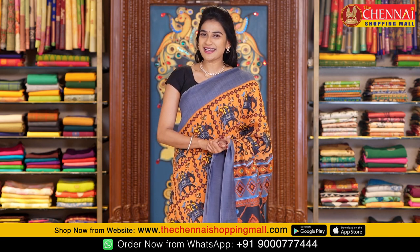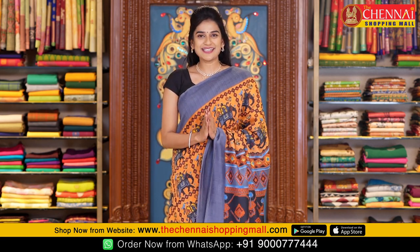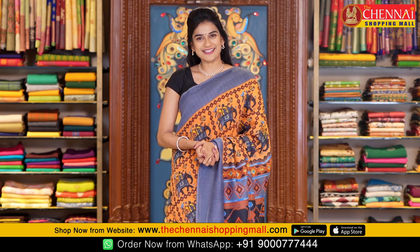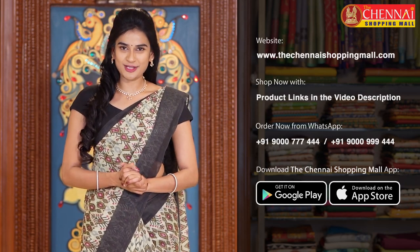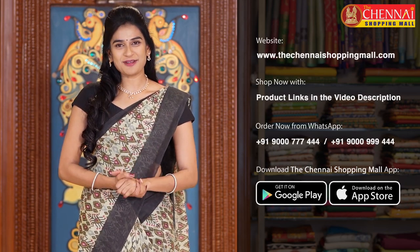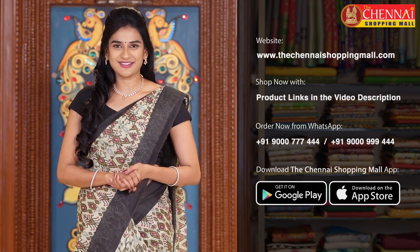We hope you liked these daily wear sarees shown today. If you liked these sarees or want to see more of this kind, do let us know in the comments below. We have a huge variety of collections for you at Chennai Shopping Mall. You can visit our website, the chennaishopping mall dot com, or download the Chennai Shopping Mall app to browse and order.